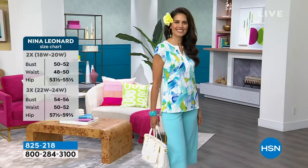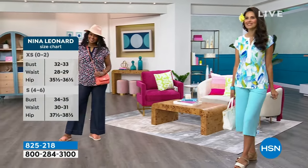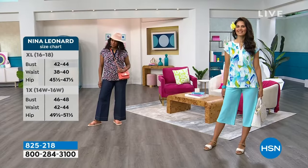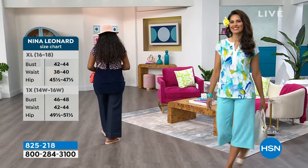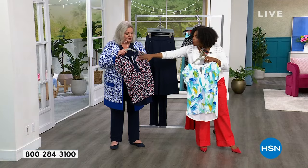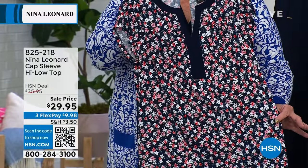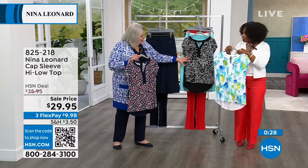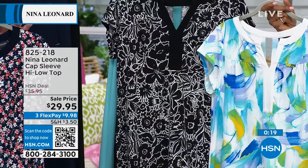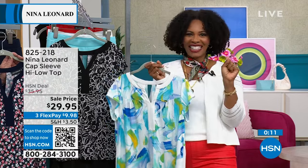Donya has the navy multi on — navy with a soft peachy pink, some blue and olive green in a rich, beautiful floral. What's nice is this floral includes solids alongside the print, so if you're unsure about all-floral, the solid elements give depth. Each pattern is very different — one is graphic watercolor, another a small tight ditzy floral. Flex pay is less than $10, and there's a sale price. Item number 825-218.